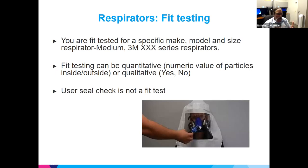Fit testing is performed for a very specific make, model, and size — for example, a 3M 1860 respirator. You are fit-tested for every respirator of that model, but not for a different model such as a 3M 3000, even if they look identical. The fit testing is for make, model, and size. Most filtering facepiece respirators like N95s are one-size, so that issue mainly applies to elastomeric respirators.